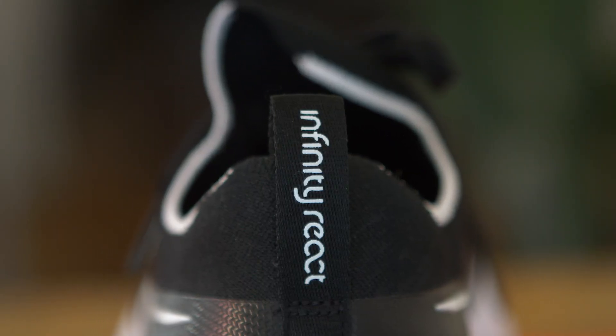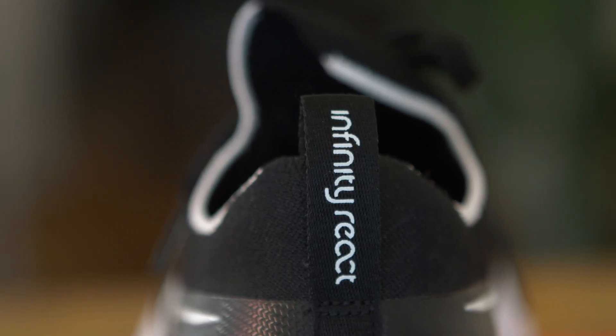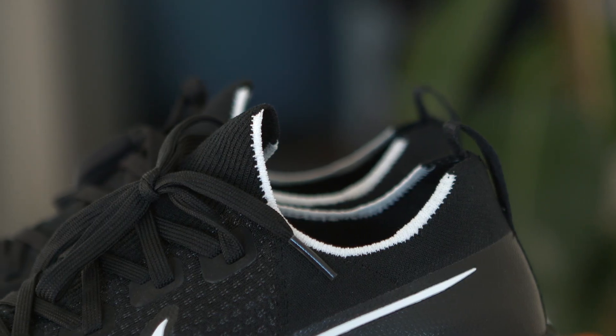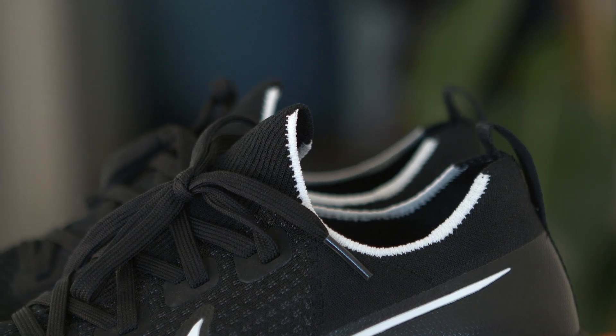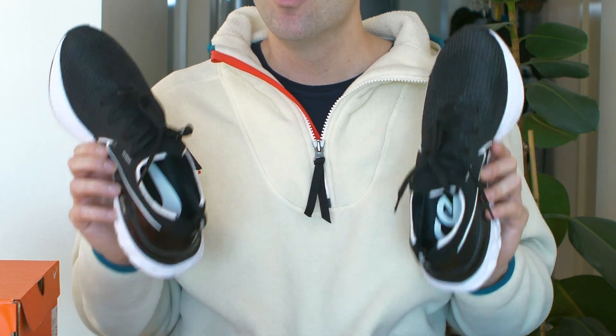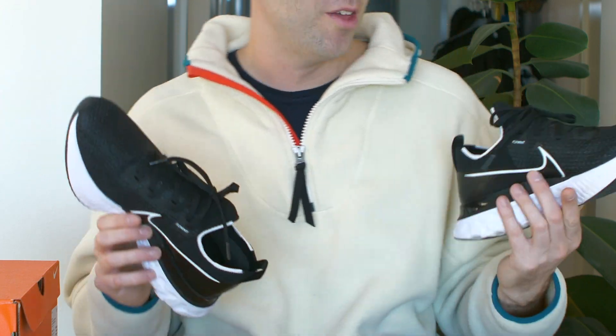There's also a pull strap at the back that says 'Infinity React.' The soft black upper feels almost the same on the Infinity React — it follows the shape of your foot, going along and then upwards. On the inside of the shoe, one has the swoosh logo and the other says 'React.' The information label is on the sock liner, just like on the Epic React. Let's see what this one looks like on feet.